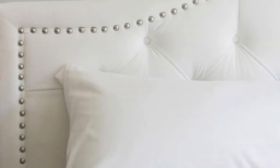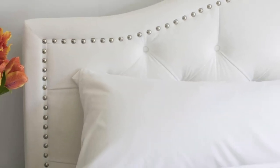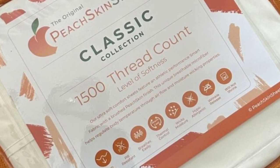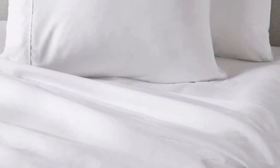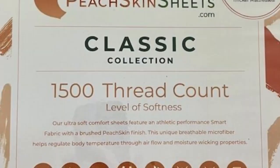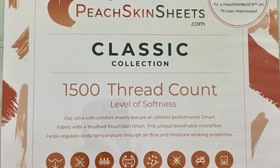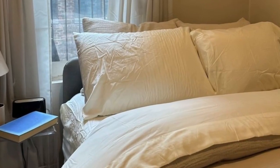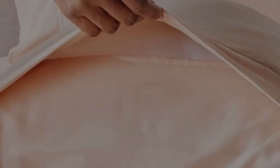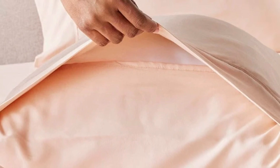Thanks to this combination, we recommend the sheets to anyone who tends to overheat or sweat at night. The sheet set comes in all standard sizes, and you can choose a split king size with two fitted sheets if you own an adjustable bed. The fitted sheet is compatible with mattresses up to 18 inches thick, and every item in the set is machine washable for easy care. You can choose between 23 colors, ranging from neutrals to bright red, blue, and orange. Peach Skin Sheets offers a 30-day guarantee for a full refund minus shipping costs, and the classic sheet set is backed by a one-year warranty against structural defects.